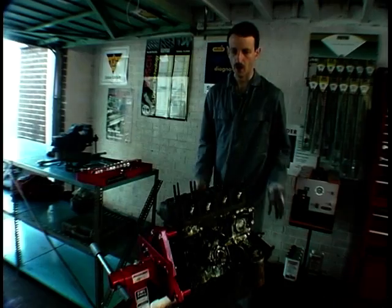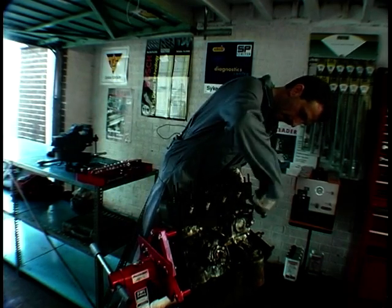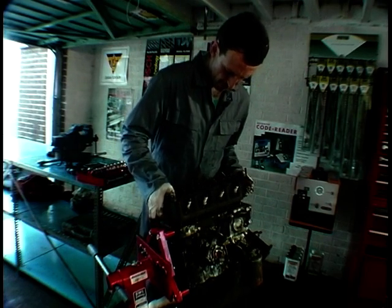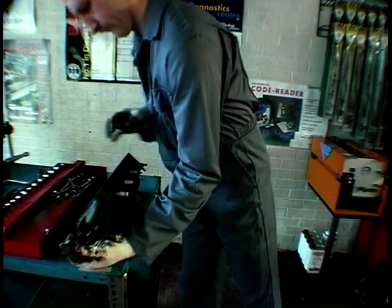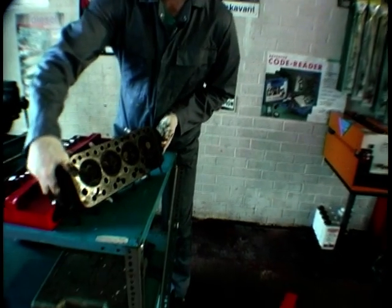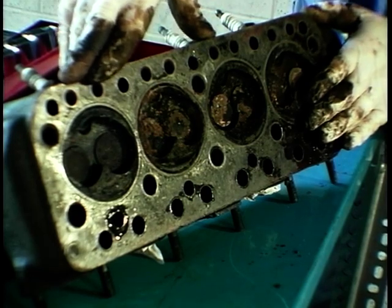Now we're going to take these bolts off and then we'll be able to lift the head clear. Just get me a Birmingham screwdriver — a quick tap there, quick tap there, and it should come clear. Right, turn it round so you can have a look. That is going to clean up superbly well — quite pleased with that.